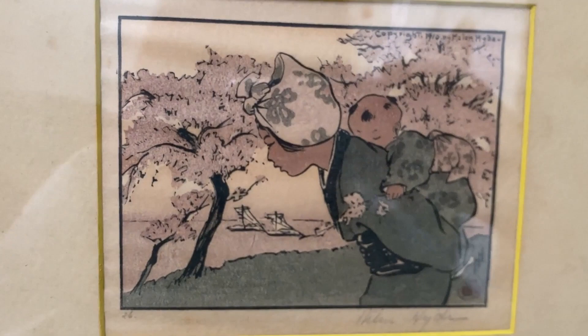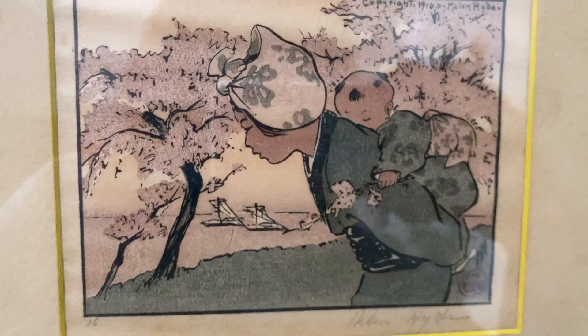And if it doesn't sell on eBay, which it is up for auction right now, I don't mind — because I love it. I wouldn't mind being stuck with it, and I would hang it as it is.